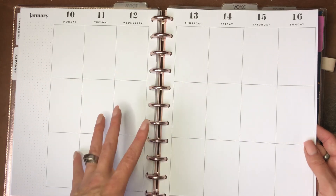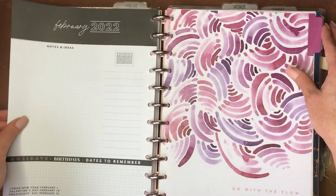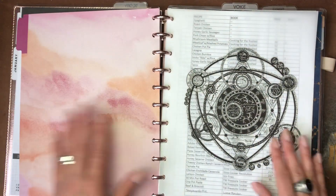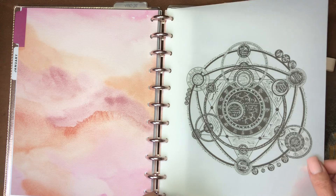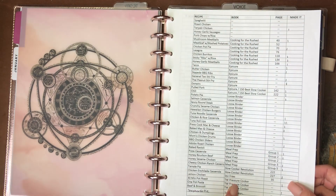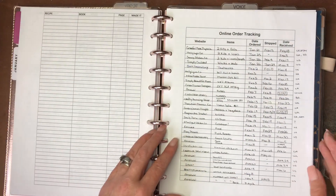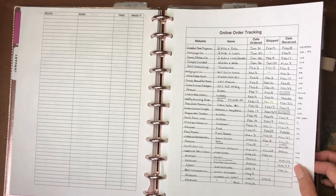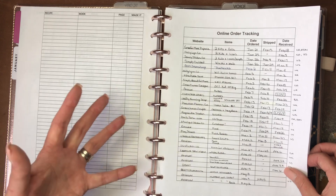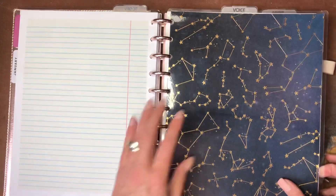This is what it looks like right before I plan it — and maybe we'll do a plan-with-me so you can actually see me decorate it and understand how that works. At the end of my catch-all planner I have a notes section — I have popular family recipes with the book and page number, an online order tracking sheet so I can keep track of everything I've ordered, and just general notes in the back.